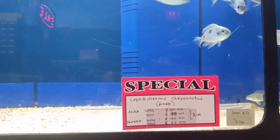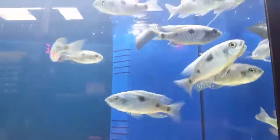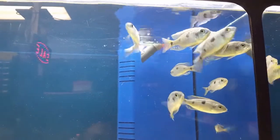And another special: Copadochromis synchronatus. Most of the males that have colored up have been taken away.